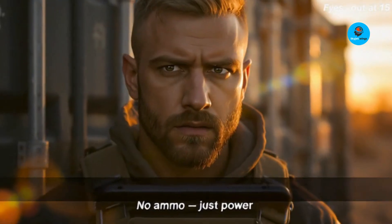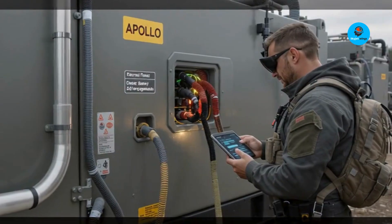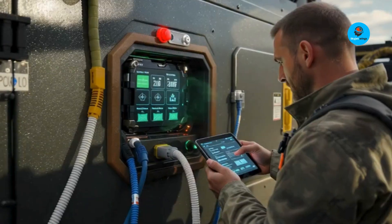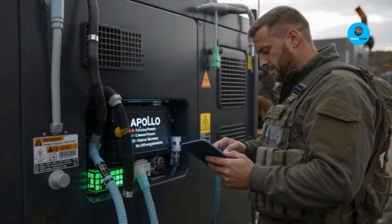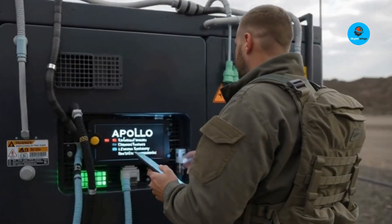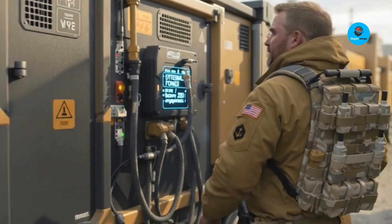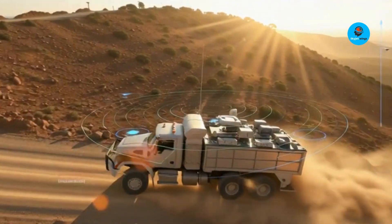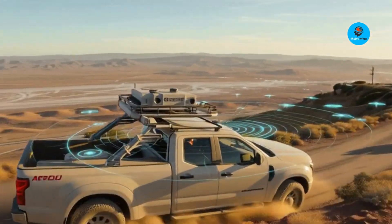Somewhere, a Russian logistics officer just fainted. Mobility is a major win — truck-mountable, containerized, or fixed to a base or hill, Apollo gives full 360-degree coverage and can engage from above, which matters if you don't want drones dropping grenades on your roof. It also integrates with NATO C2 — think Link 16 — and slots into layered air defense alongside missiles, autocannons, and guns. In short, it's powerful and cooperative, a rare combo in defense gear.